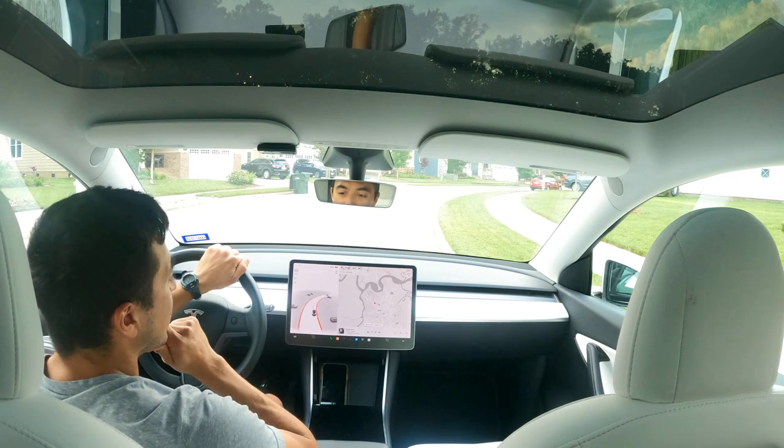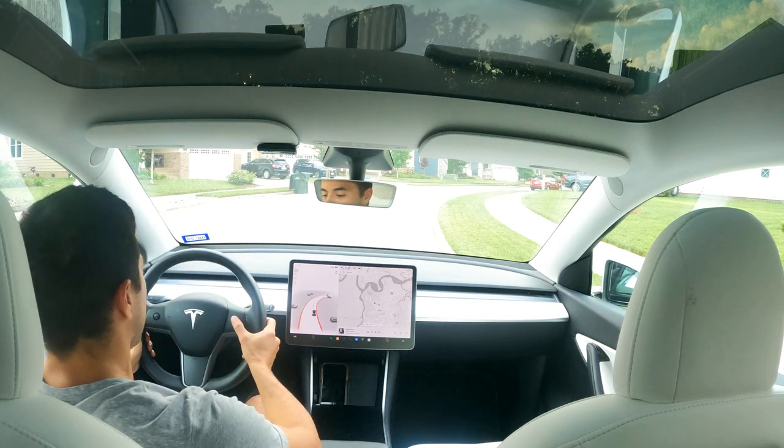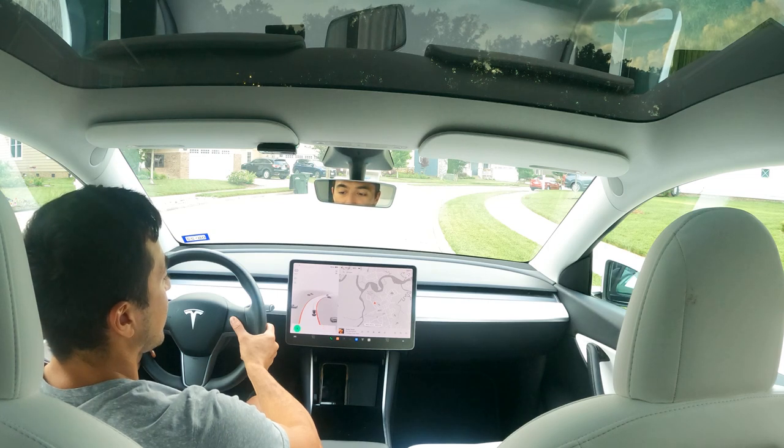As you can see, we've got the FSD Enhanced visualization on the left-hand side, and we're going to give it a shot. Navigate to Harris Teeter.